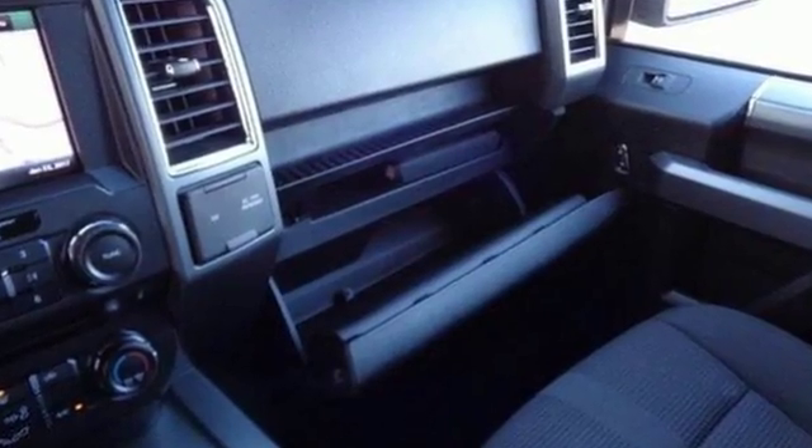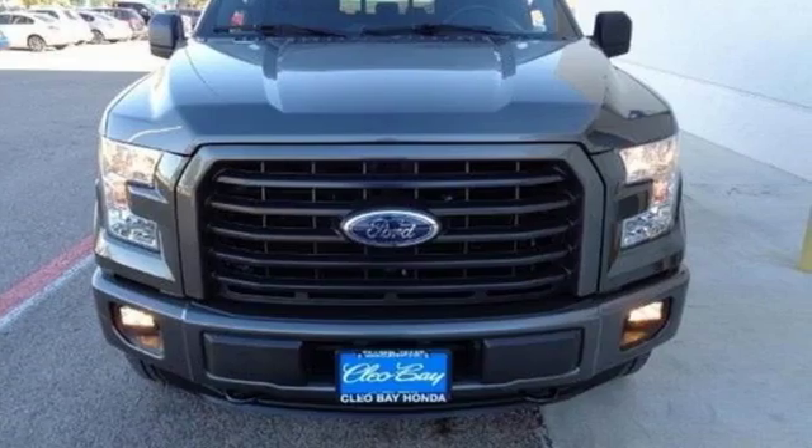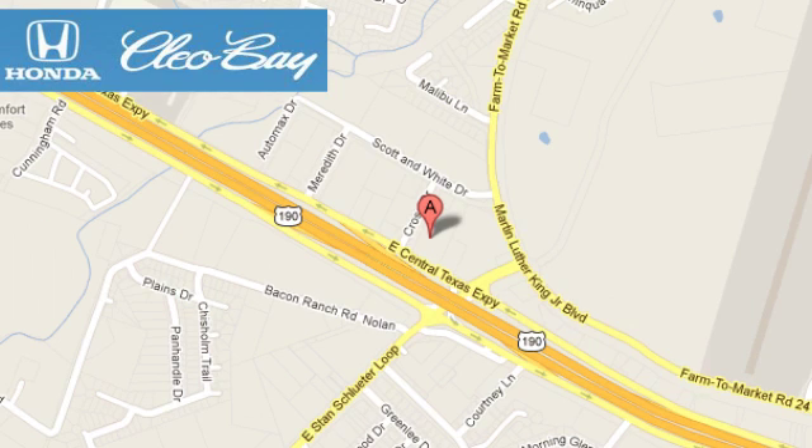Work smarter than ever before with this F-150. Come try it out for yourself. Clio Bay Honda is one of the premier Honda dealers. We're conveniently located at 3907 East Sentex Expressway in Killeen, Texas.